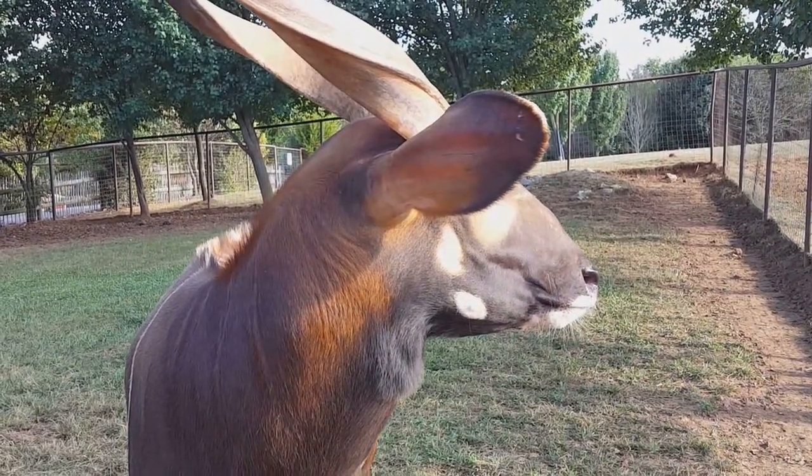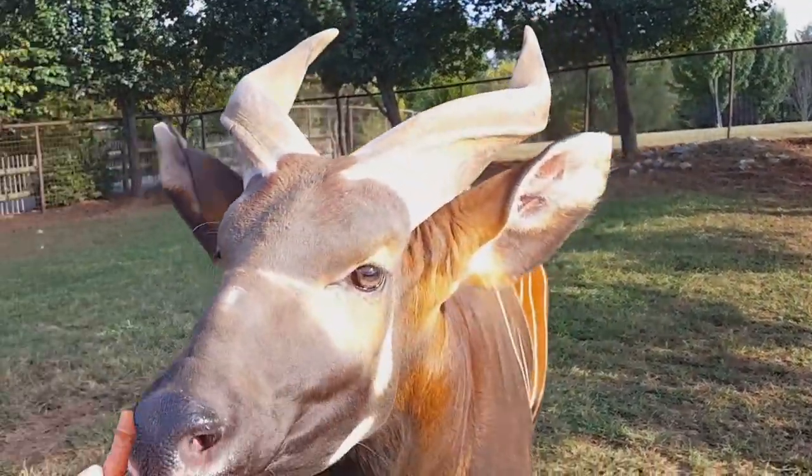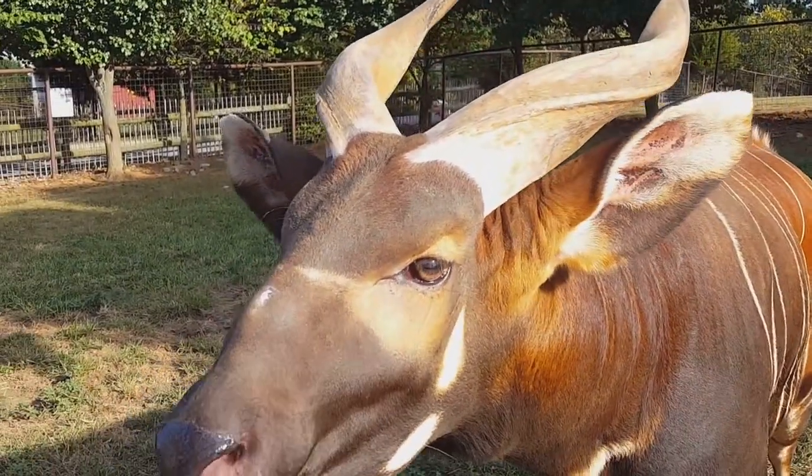Their dark red color allows them to camouflage into the dark brush, and the striping on their body allows them to blend in perfectly when standing among the tree line. Predators can't pick out where the bongo starts and where the bongo stops, so they blend in perfectly as camouflage.